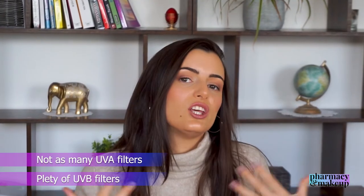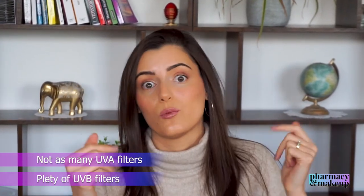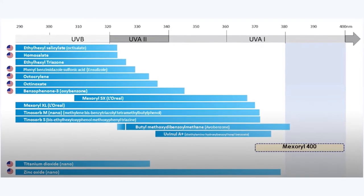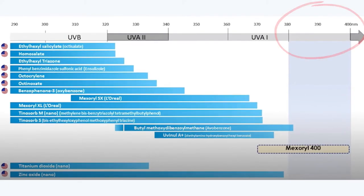As you may know, the problem on the market is UVA protection. We have plenty of UVB filters but not as many UVA filters, and the ones we do have are not providing photostable UVA protection. For example, Avobenzone is a great UVA filter but it's not that photostable. Plus, most filters don't protect against ultra-long UVA rays — specifically there is a 380 to 400 nanometer gap that is just impossible for most UV filters to reach and protect against.